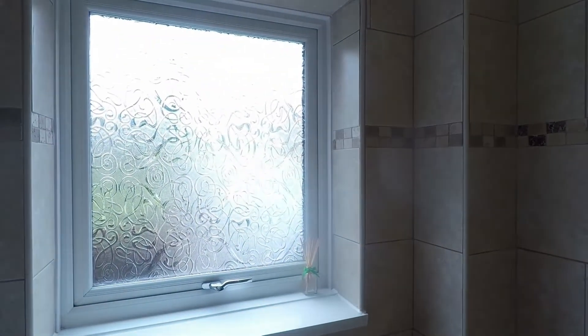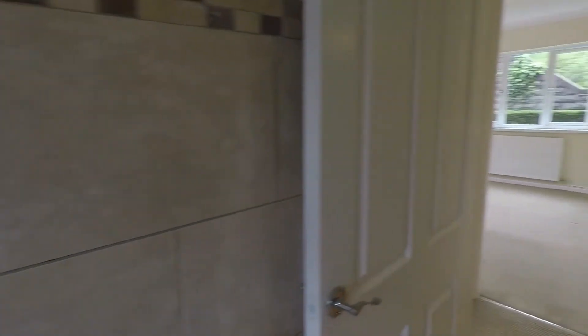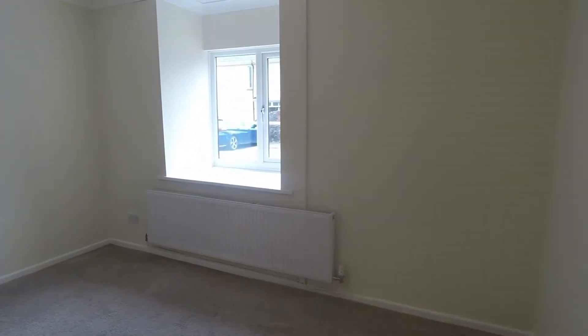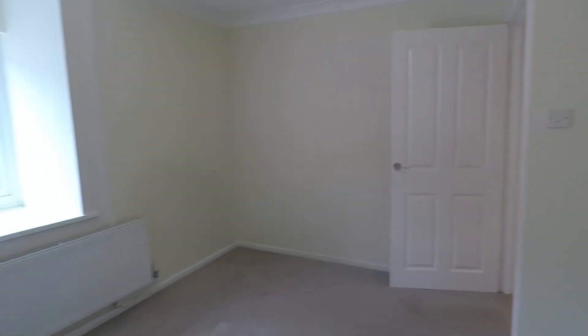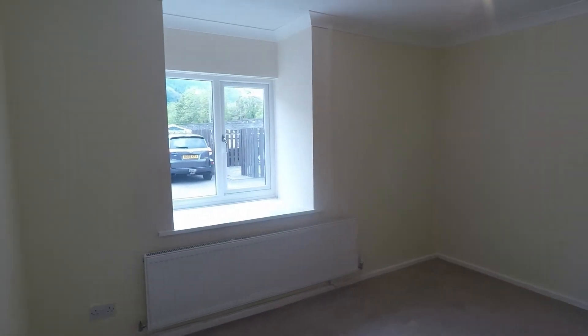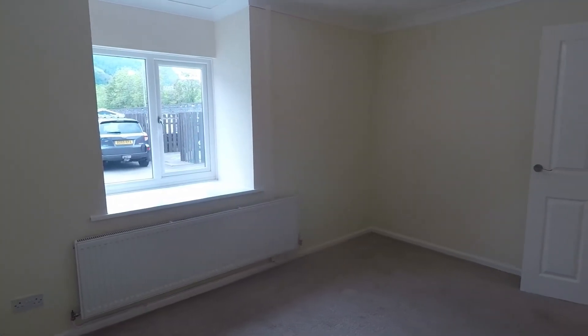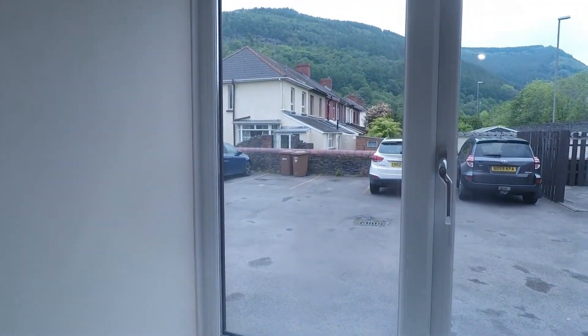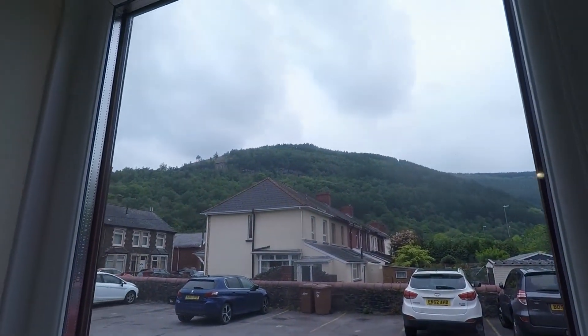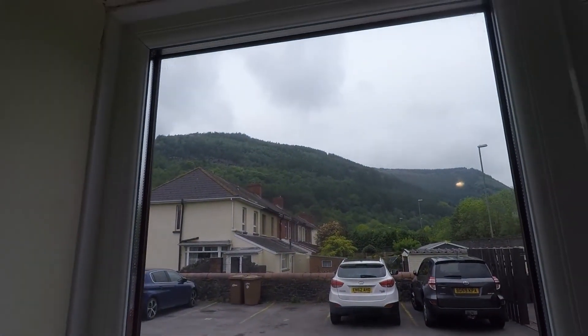There's a large opaque window and plenty of natural light — a lovely bright property throughout. At the very rear of the hallway we have bedroom two, the smallest bedroom, though it is still a very generous sized double room. There's plenty of space for your double bed, bedside tables and additional furniture. Carpeted underfoot and a nice blank canvas with neutral decor, plus views out through a nice large window towards the local area.